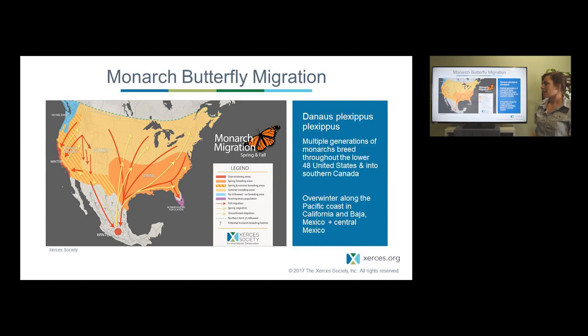Every year monarchs leave their overwintering sites, which include both high elevation forests in central Mexico and along the California coast and into northern Baja Mexico. They spread out and have multiple generations over the spring and summer — we estimate four to five generations. Then every fall they return to those overwintering grounds. No butterfly that was at the overwintering grounds makes it back the next year; they've died off and their children, grandchildren, and great-grandchildren have continued the journey.